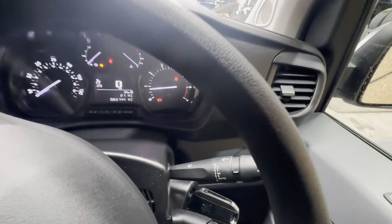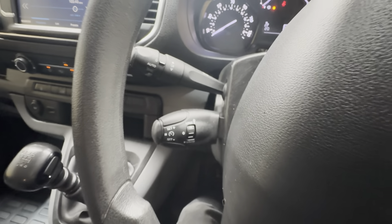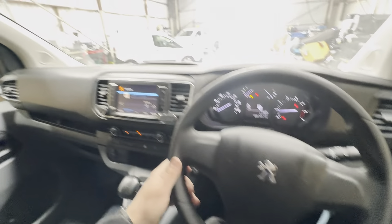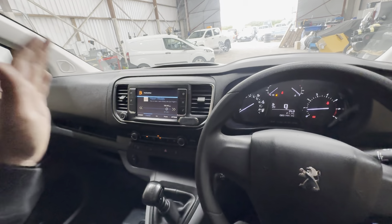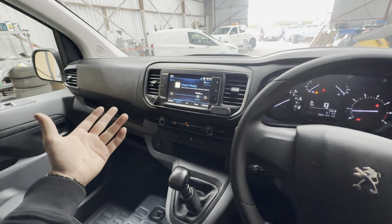In terms of your spec: you have automatic wipers, media functions just down there, and speed limiter and cruise control functions as well. Moving on to your center console, it does benefit from full Bluetooth media and phone connectivity, and you've got DAB radio found there as well.